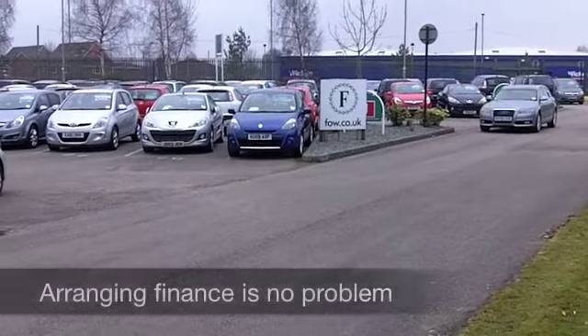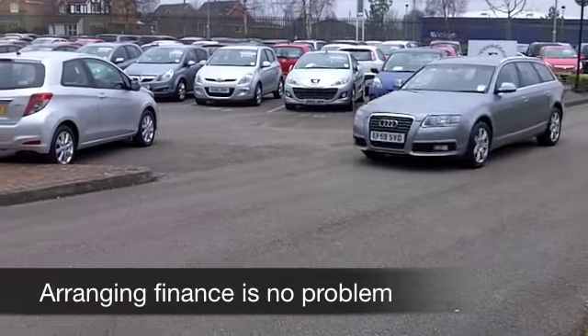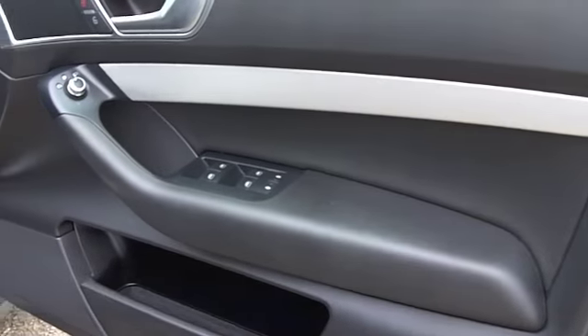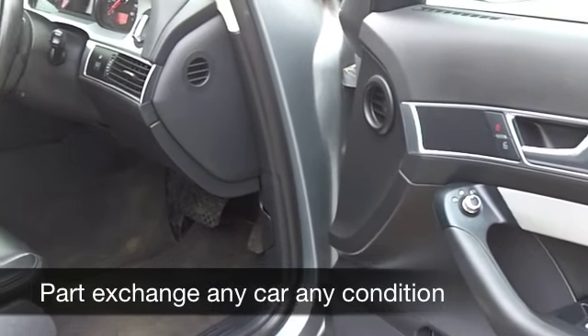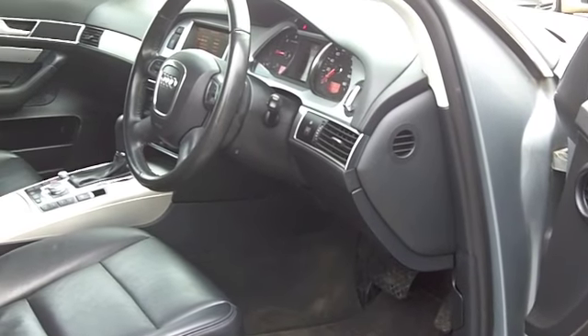These cars are definitely built for comfort, and this one is luxurious. It has all leather inside — you're not going to go short on comfort. You've got climate control, a multi-changer CD player, all-round electric windows, Bluetooth connectivity for your mobile, which is a very useful feature, and built-in satellite navigation to help keep you on the right road.